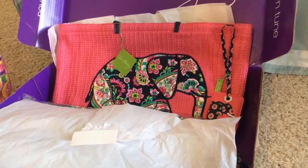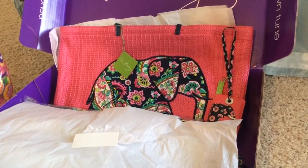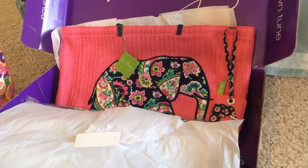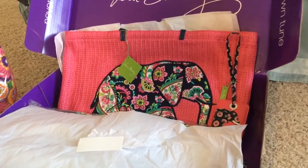I actually recorded this video once but I ran out of storage on my phone and it cut off right in the middle, so I am going through it again. I just got really adorable things.